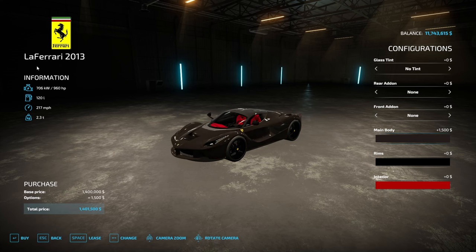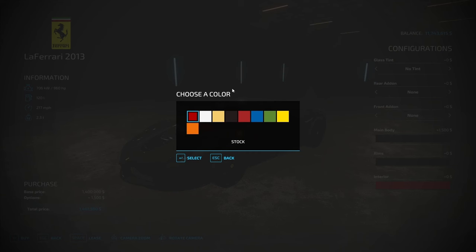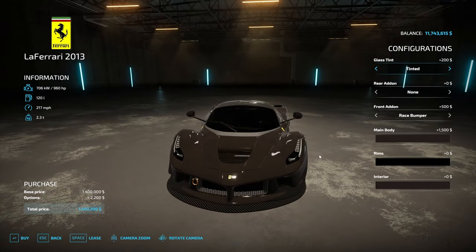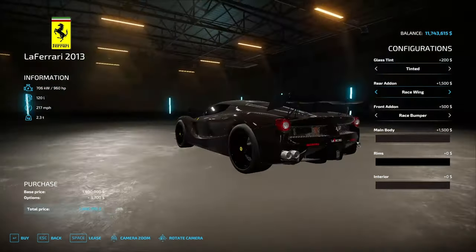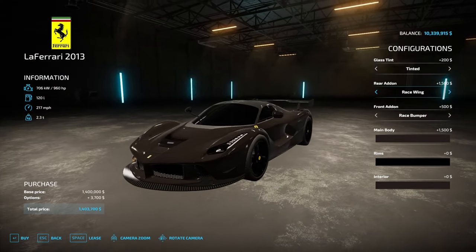Moving on to the LaFerrari 2013. This one is a little bit older, but hypercars really don't age that much because they're so rare. This is at 960 horsepower, top speed 217. Interior's blacked out. We're going to add tint though too — that makes it look even crazier. This kind of looks like a brown, but it is black probably under the sun. We're going to add a spoiler. These are about 5 million IRL market value, which is insane.